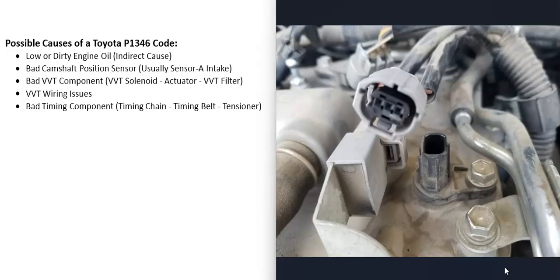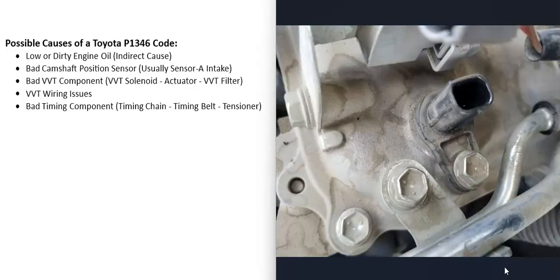If you have two cams on each bank — a dual overhead cam engine — there will be two camshaft position sensors on each bank. The one that usually sets the P1346 code is sensor A, located on the intake side of the engine.